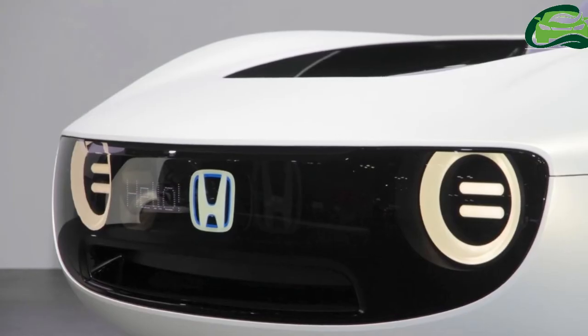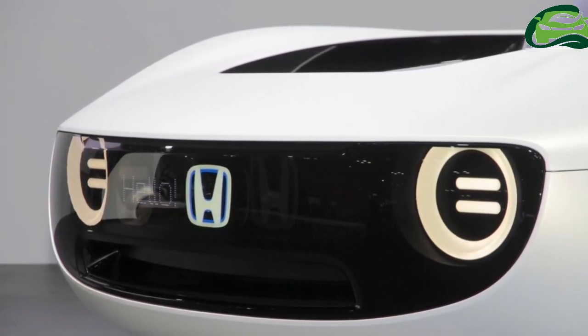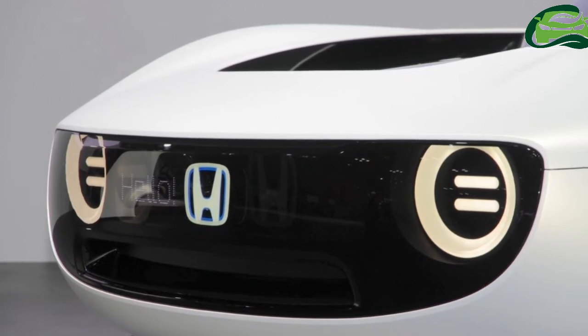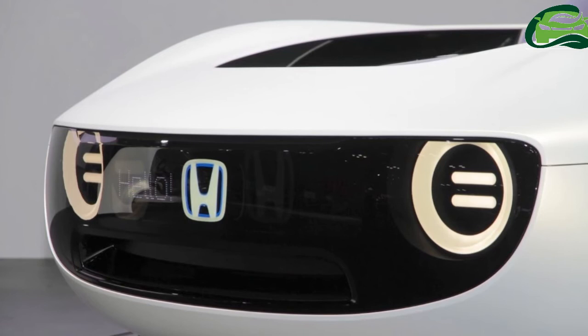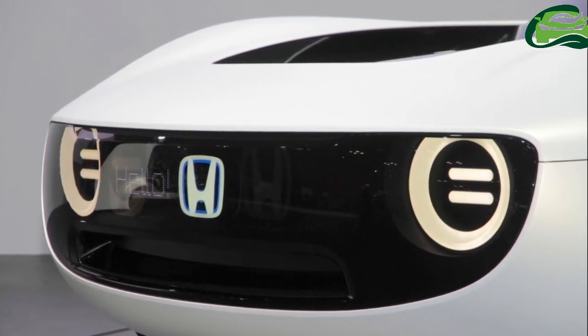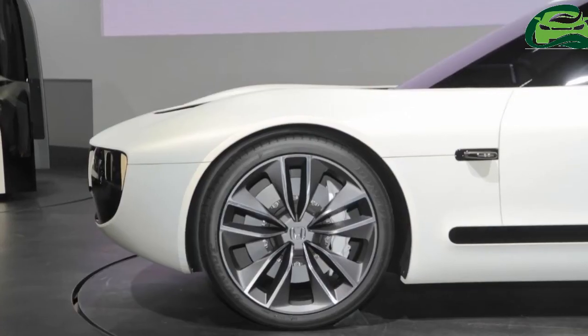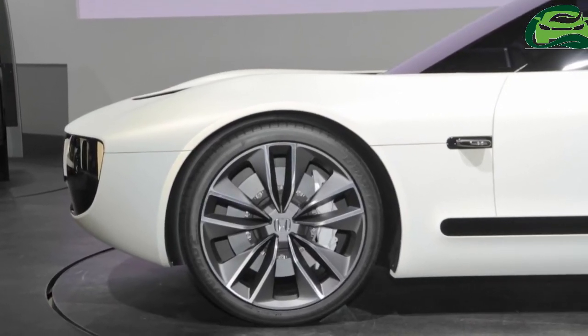At the rear, the squarish tail lamps and the black panel in which they are housed closely mimic those of the Honda Urban EV Concept. The roof is entirely made of glass, and it swiftly merges into the graciously sloping back glass. Looking from a distance, the roof and back glass seem beautifully merged for a one-piece look.